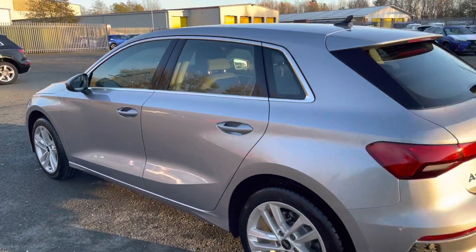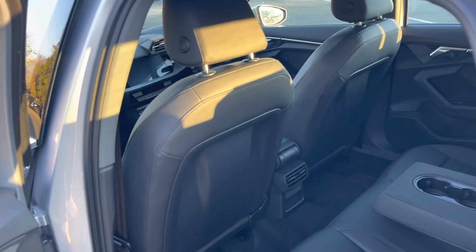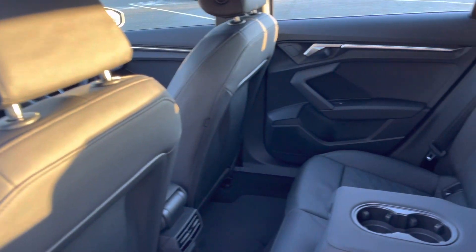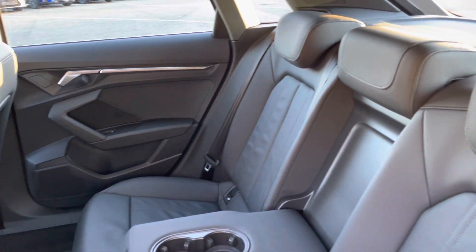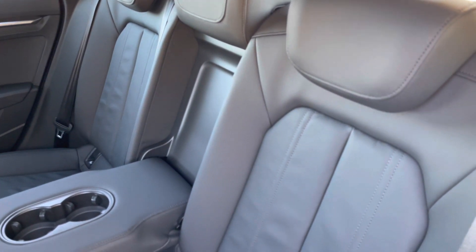Moving inside, you'll see the spacious interior, with plenty of space for all passengers to sit comfortably. There are upholstered seats, meaning you can travel in luxury too. These are really comfortable and supportive, especially on long journeys.